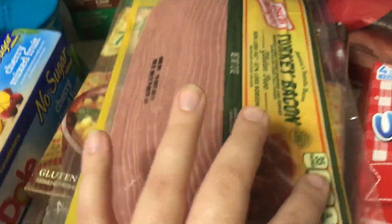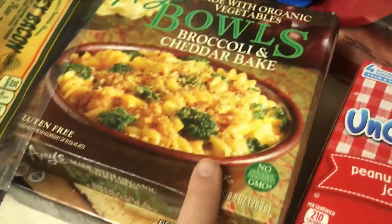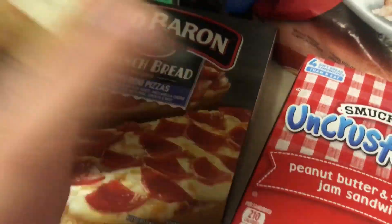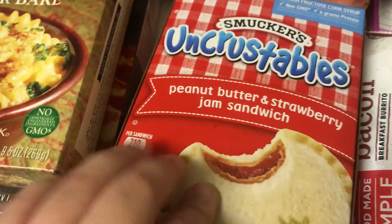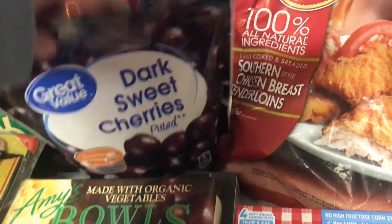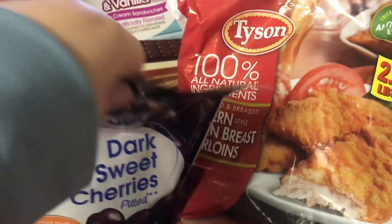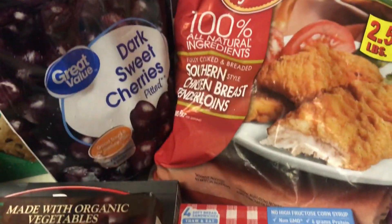I got some turkey bacon — Emma actually likes that, you know, she's very picky. I got one of these Amy's bowls, which I love for lunches. I got Leon another one of these French bread pizzas — he liked that last time. I got Emma's Uncrustables. I got a bag of frozen cherries. Some chocolate and vanilla ice cream sandwiches — it just sounded really good and they were really cheap, like 12 sandwiches for $1 or $2 or something.